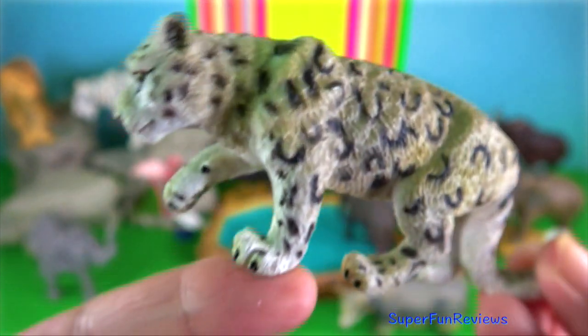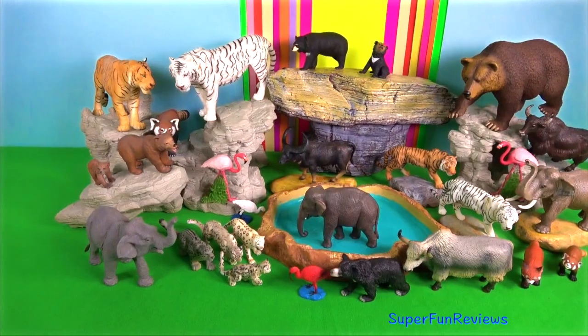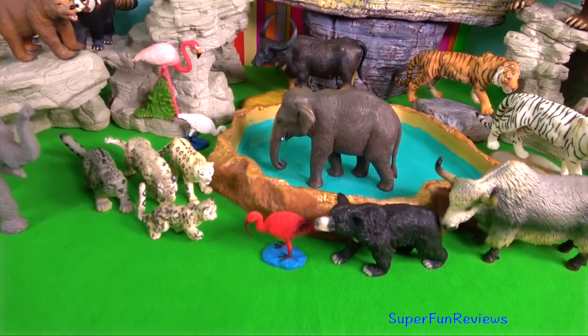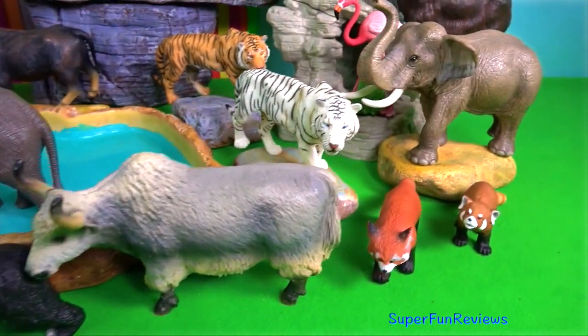Their estimated population in Nepal is up to 400. During estrus, paired snow leopards mate in the usual fallow posture from 12 to 36 times a day.